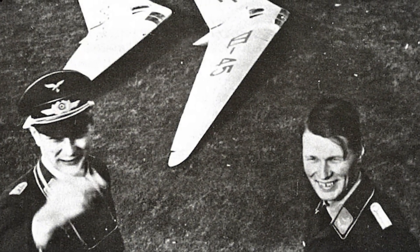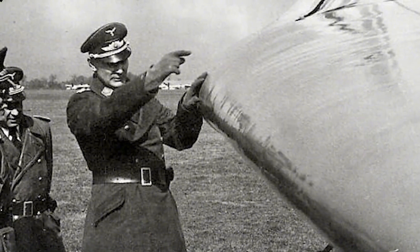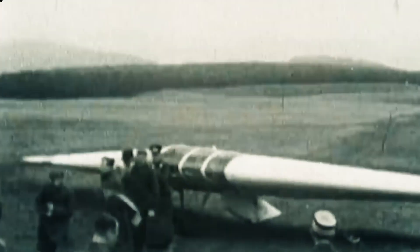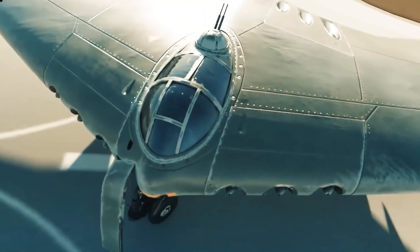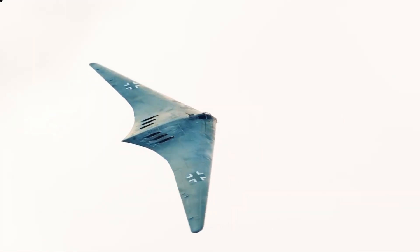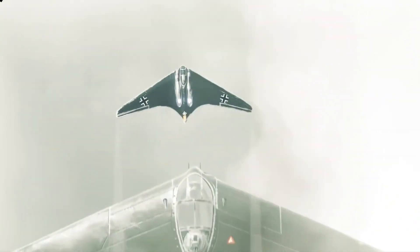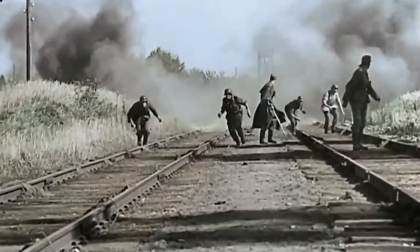The Horten brothers — from glider enthusiasts to jet-age pioneers. Walter and Reimar Horten were unconventional figures in the German aviation scene, self-taught aeronautical engineers who had been passionate about gliding since the 1930s. Their expertise was honed in Germany's gliding clubs, which flourished after the Treaty of Versailles restricted powered aircraft development. The Horten brothers were fervent believers in the flying wing concept — an aircraft without a traditional fuselage or tail — arguing it minimized drag, maximized lift, and offered superior performance. Both brothers served in the Luftwaffe, with Walter seeing combat during the Battle of Britain.